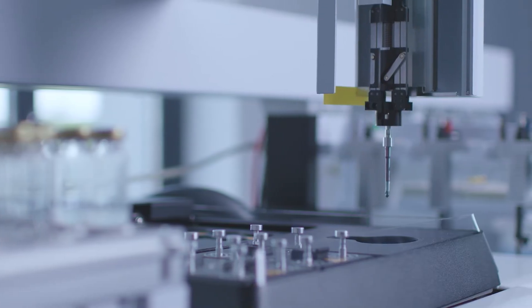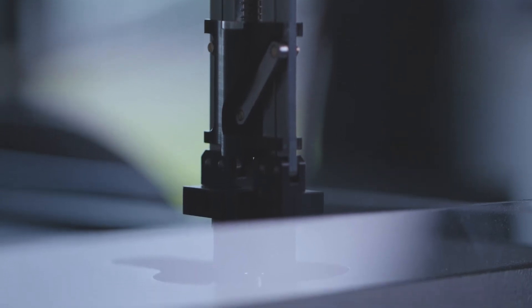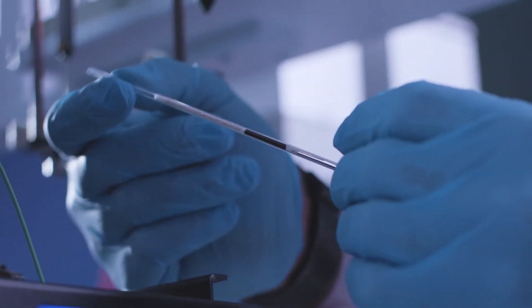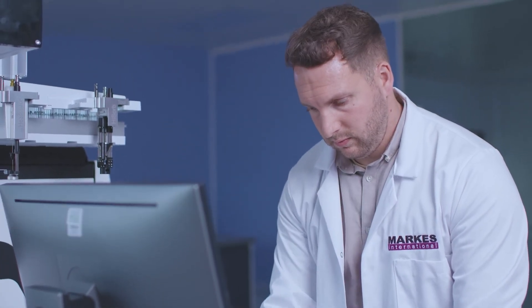After transferring the extracted analytes to the trap, you have the ability to purge that trap with a flow of carrier gas away from the analytical system, removing residual moisture before injection of the extracted analytes to the GC. Our customers are benefiting hugely from this trap technology, not only for the improved chromatography and water management, but for the multi-step enrichment capability that enhances the quality of information they get from every sample.